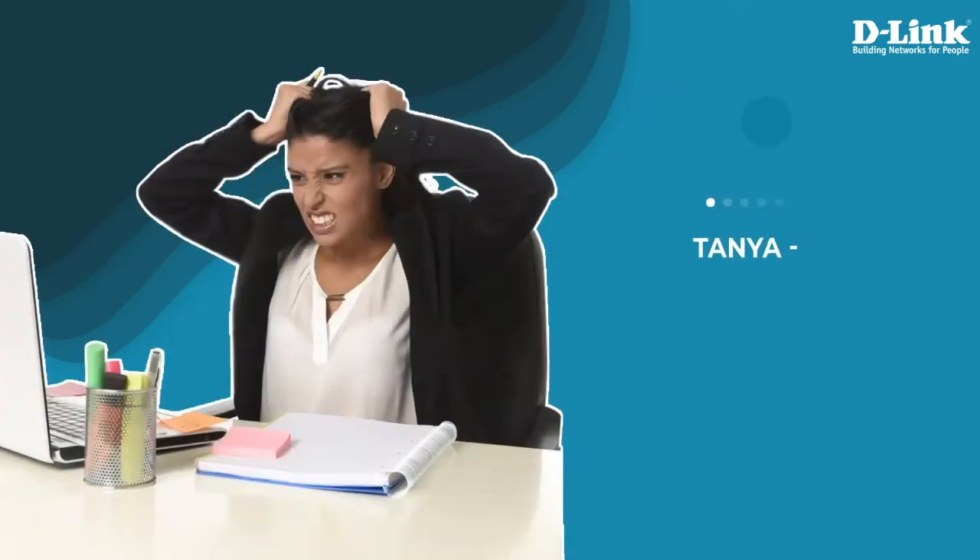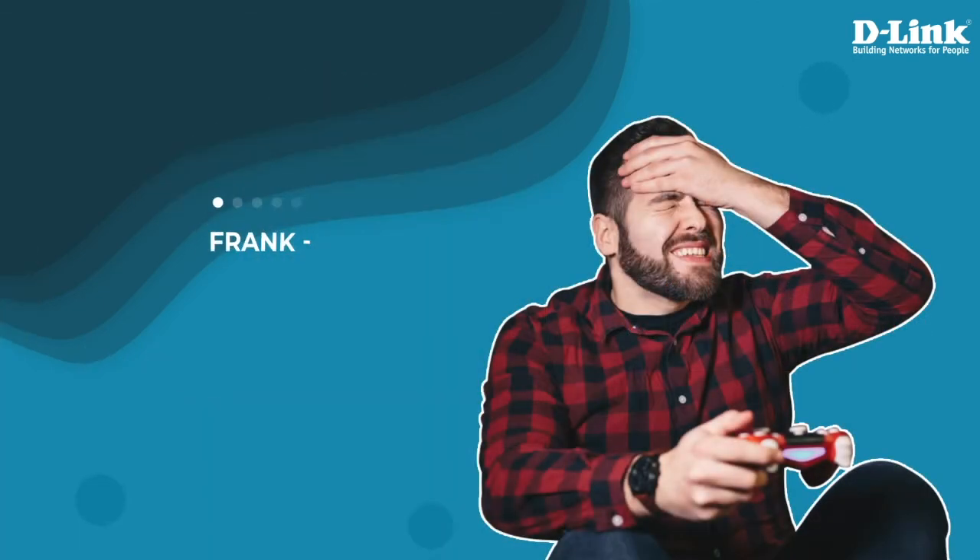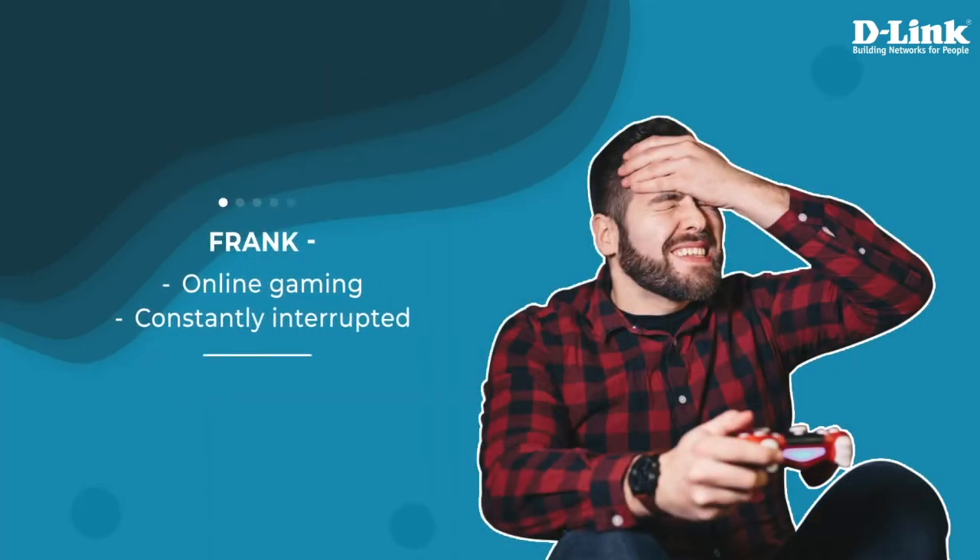This is Tanya, struggling to stay connected during a video conference call. This is Frank, who's often struggling to have an uninterrupted gaming experience on his Wi-Fi network.